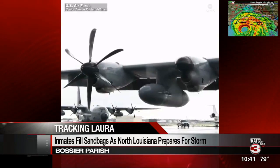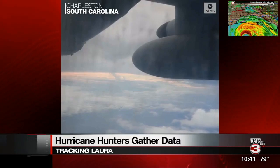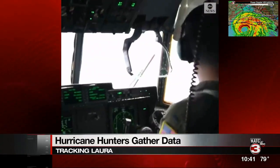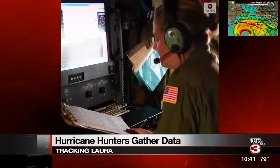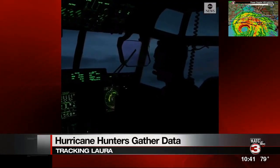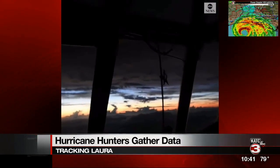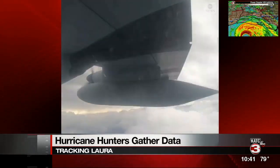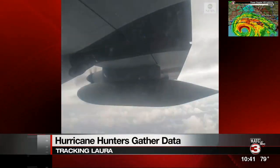We often hear the words 'hurricane hunters' when we're dealing with storms. They're not just out there to be in the midst of it all — what they bring back is data that helps forecasters predict the path, strength, and timing of tropical storms and hurricanes, coming from a small fleet of airplanes that fly around, through, and above the storms. The Hurricane Hunters — a crew from the 53rd Weather Reconnaissance Squadron — recently flew a mission into Hurricane Laura to collect data for the National Hurricane Center, which uses the information to create more accurate forecast models.